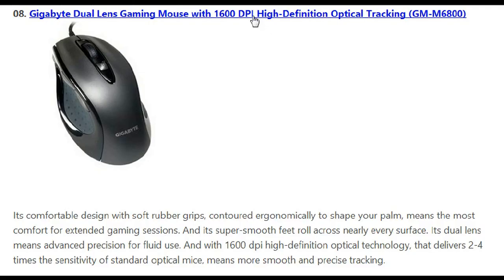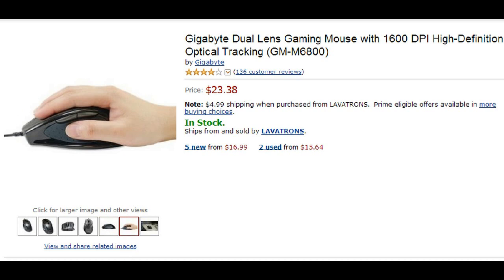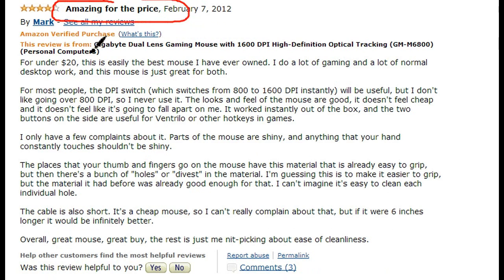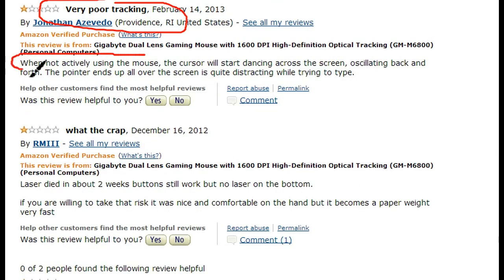Number 8 is the Gigabyte Dual Lens Gaming Mouse, selling for $23.38 on Amazon. Users enjoy this mouse mostly because of its design with soft rubber grips, making it comfortable especially for extended gaming sessions. It also has 16,000 DPI high definition optical technology, delivering two to four times the sensitivity of a standard optical mouse. However, people are complaining that the cursor jumps around when the mouse is not moving, which is a huge annoyance when you're trying to take down an opponent.